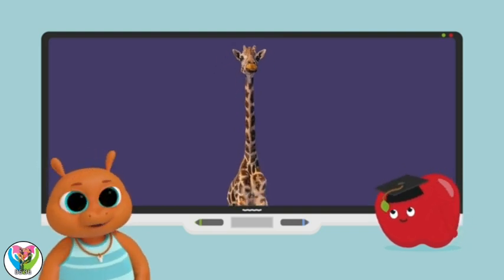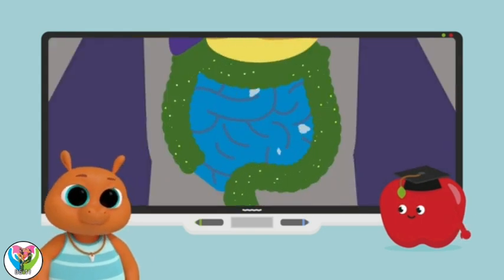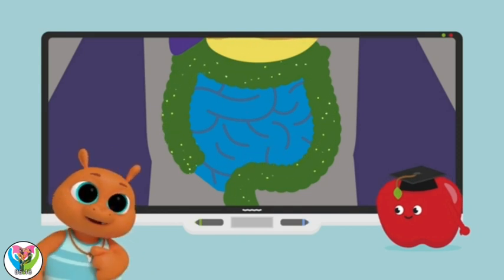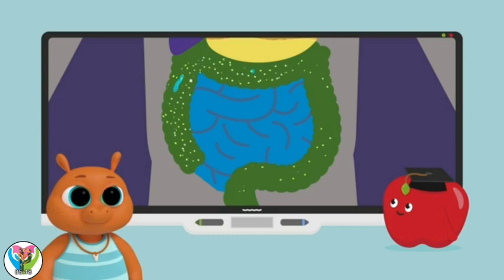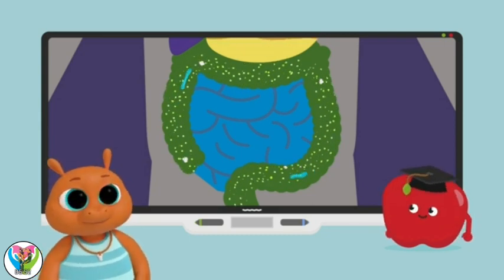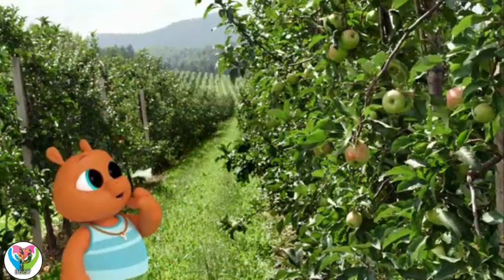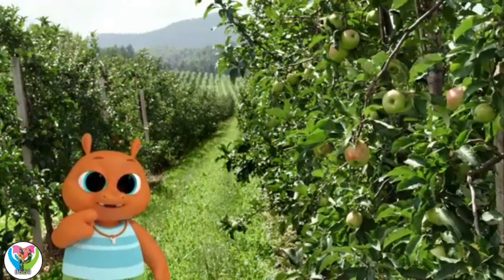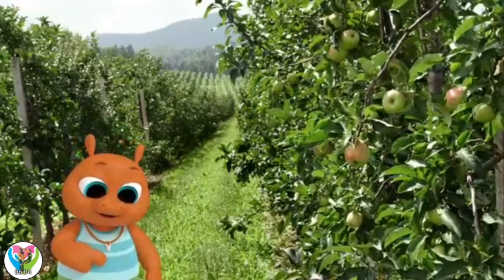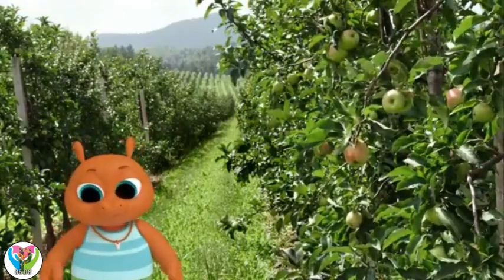Whoa! What does the small intestine do? It takes out nutrients from the food for your body to use. My body needs nutrients to keep me healthy! Then, any leftovers pass into the large intestine. That takes out more nutrients? It does. And liquids. So, mouth, esophagus, stomach, small intestine, large intestine. But, what happens to the waste?